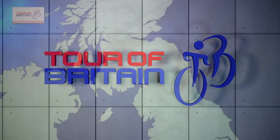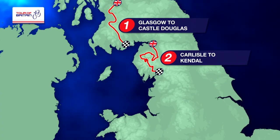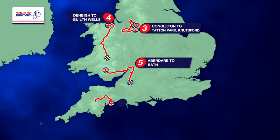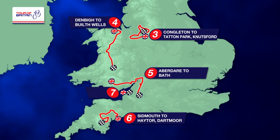Good afternoon, welcome to the 2016 Tour of Britain, bigger and better than ever, and probably harder as well. It goes through Scotland, Wales and England as well, concentrating on much of the western side of Great Britain.